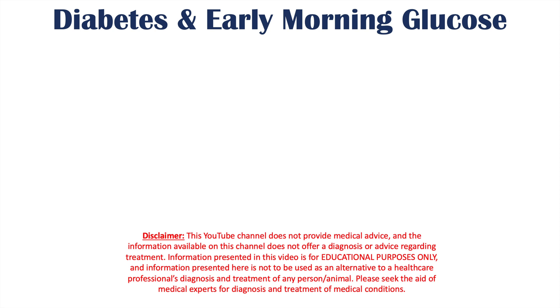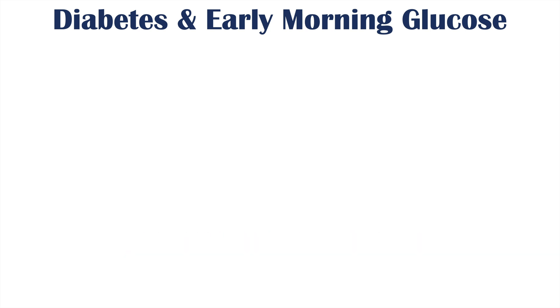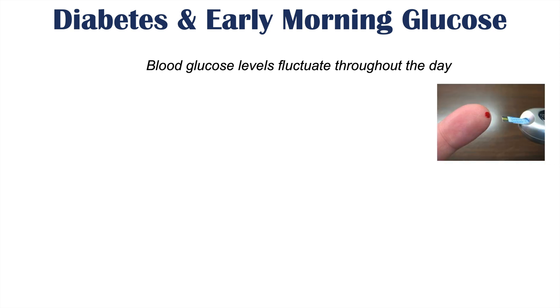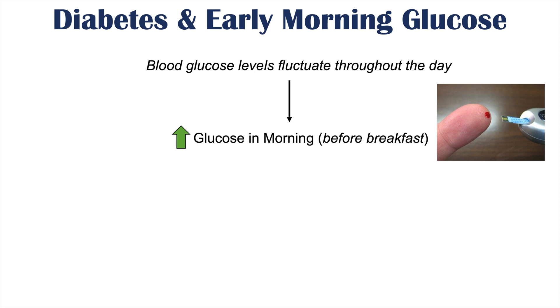Hi everyone. This lesson is on diabetes and high early morning glucose levels. We're going to talk about what causes those high early morning glucose levels, including what we call the dawn phenomenon and the Somogyi effect. It's important to note that there is a normal fluctuation of blood glucose levels throughout the day, but the topic of this lesson is the causes of increased glucose in the morning before breakfast.